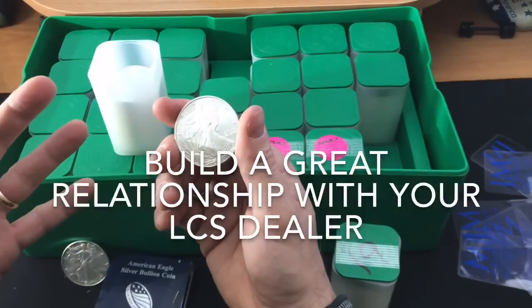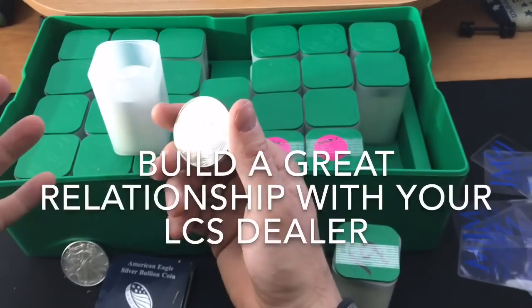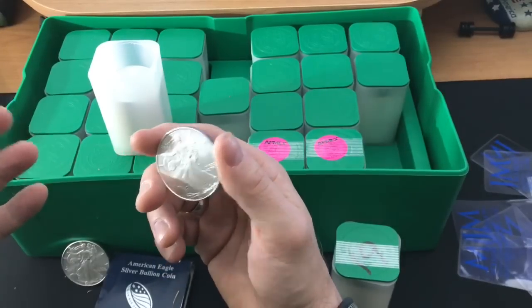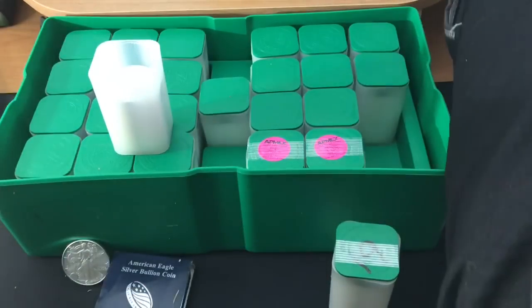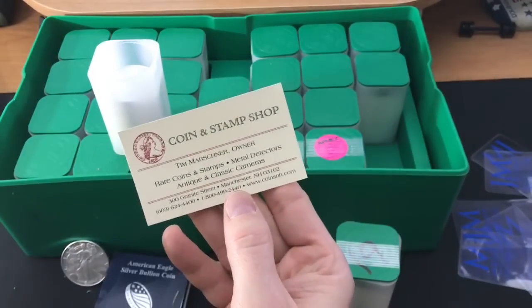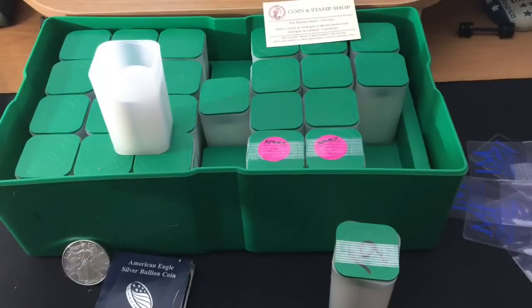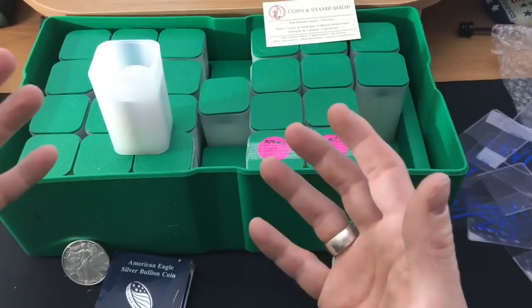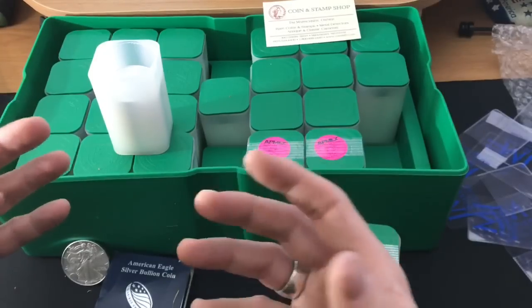Build a great relationship with your local coin shop dealer — it is key. You've probably seen my videos with Tim Marshner, the owner of the Stampin' Coin Shop in Manchester. He is an amazing guy. He was so helpful. He knew I was taking Silver Dragons on; I talked about it almost every time I went there.